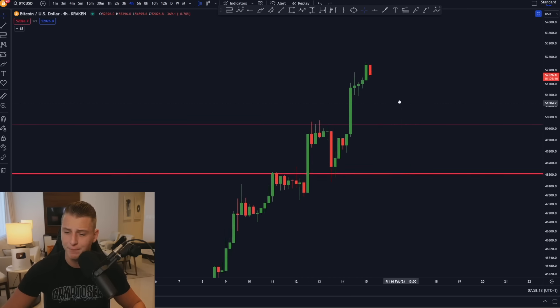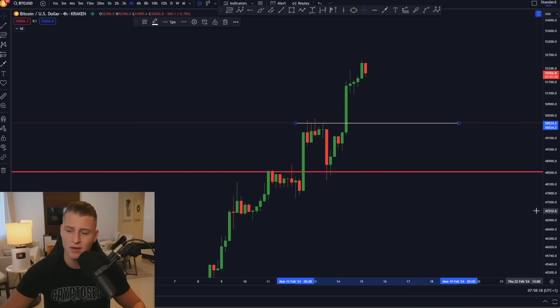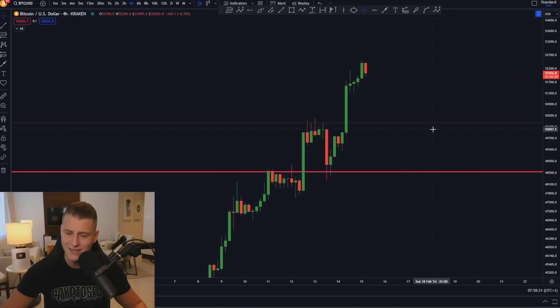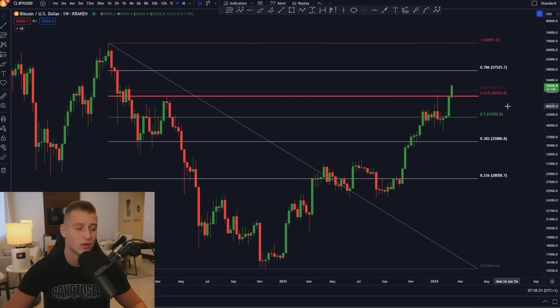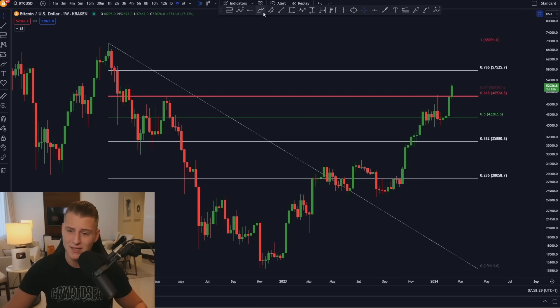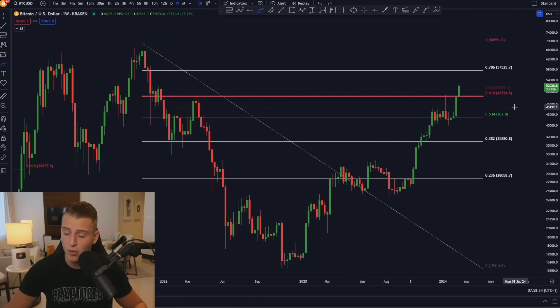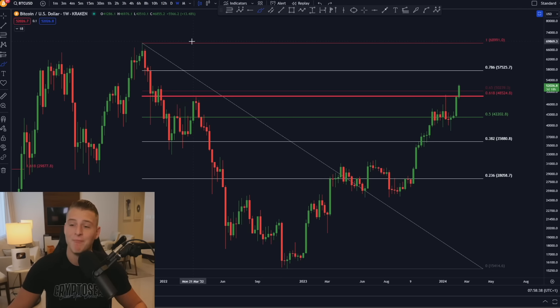On the 4-hour time frame, I think the $50,000 level is going to be a big support target, and $48,400 is going to be another key support target. On the weekly time frame, the weekly candle close for Bitcoin is going to be super important — it really depends on where the weekly candle closes. We could potentially be breaking above the golden pocket resistance on the Fibonacci weekly time frame.